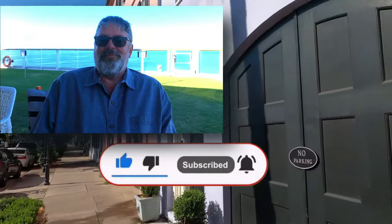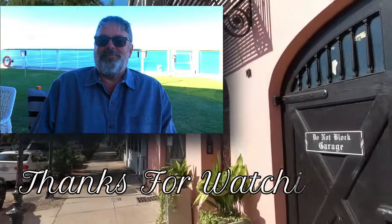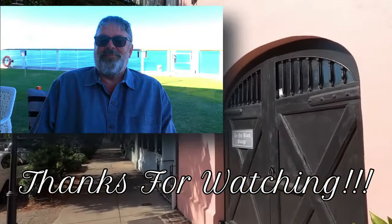If you enjoyed this video, please like, subscribe, and follow. It doesn't cost you anything and it helps grow the channel. We put out a new restaurant video each week. As always, thanks for watching.